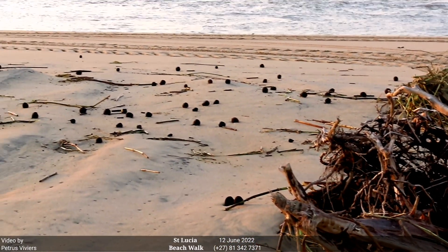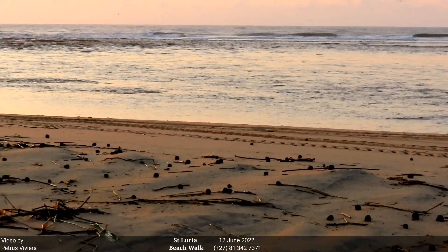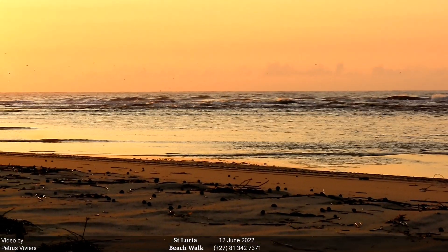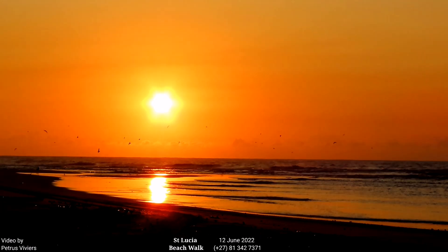That's it for today. It was a beautiful sunrise. I'm just going to show it to you once more as we sweep across the estuary mouth that's busy closing up from south to north — sweeping across so you can see this lovely, exquisite, beautiful splendor of day breaking over St Lucia Estuary. Thank you for watching. Goodbye.